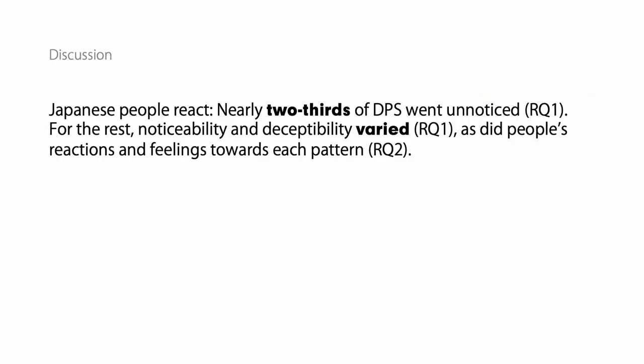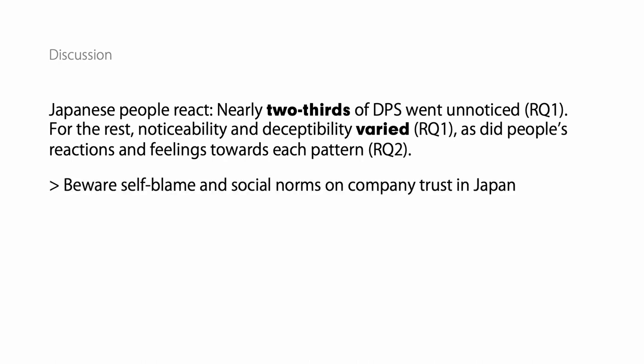In short, nearly two-thirds of DPs went unnoticed, and for the rest, the noticeability and deceptibility varied, as did people's reactions and feelings towards each pattern. We have to be careful about how people react and the trust that they place in companies.